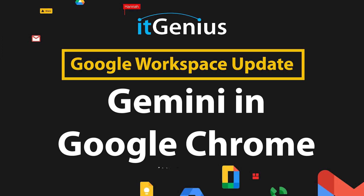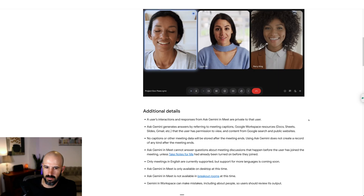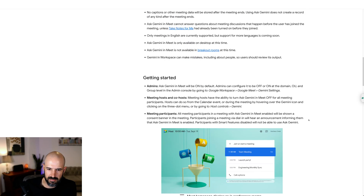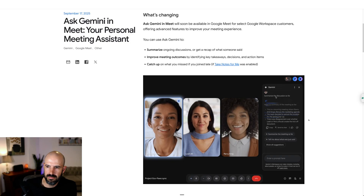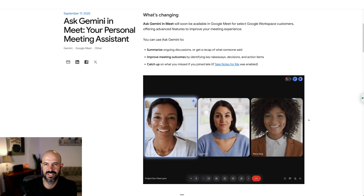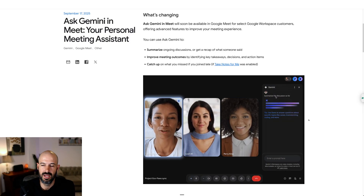Gemini and Meet, your personal meeting assistant. This one's been there for longer than a month, so I don't know why they're just making a blog article about it now. But maybe it was in beta before and they've finally fully released it. Gemini is now activated inside your meeting.